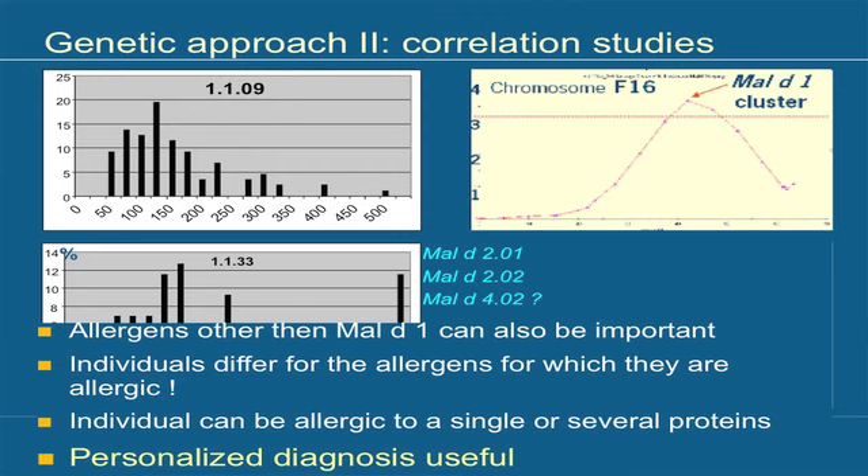An individual can be allergic to a single protein or to several proteins, so personalized diagnosis would be very useful. This is also important for immunotherapy — the medical treatment where you are exposed in low doses to an allergen until you can tolerate it. If someone is allergic to apple and you assume it's Mal d 1 and treat them for that, but they are actually sensitive to Mal d 2, the treatment will have no effect. This distinction is not yet being made. Currently in clinical tests, patients are given Golden Delicious, but Golden Delicious is allergenic to many people, but not to all — so basing everything on it leads to wrong conclusions for many patients.